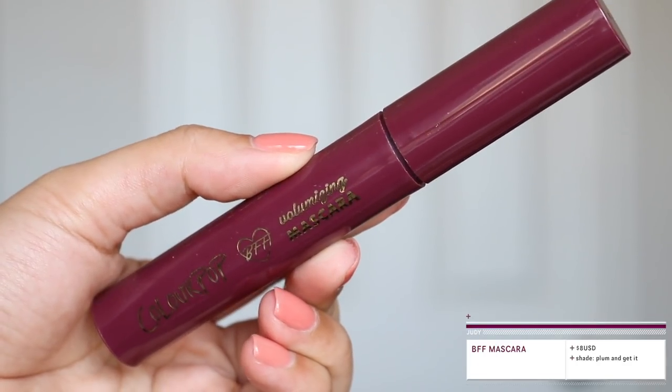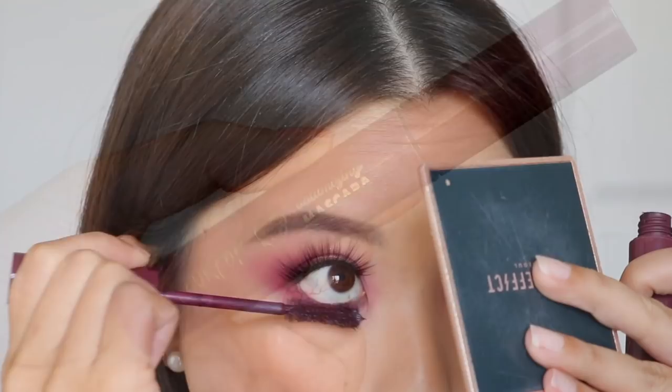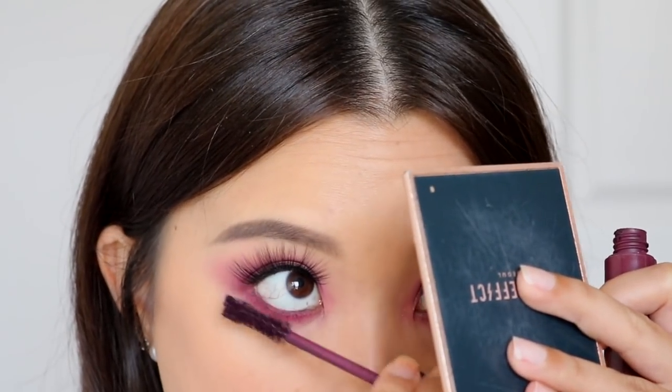We have the BFF mascara at $8 in the shade Plum and Get It. For color mascaras, honestly I don't really know why I gave this a chance. My lashes are just so small — there's no purpose for me to use it because it doesn't even show up on my lashes. I think it looks nice on the lower lash line and would look great if you had long, luscious lashes, but because I have short lashes I personally can't recommend it. I don't see myself using this, so I would have skipped out on this one.